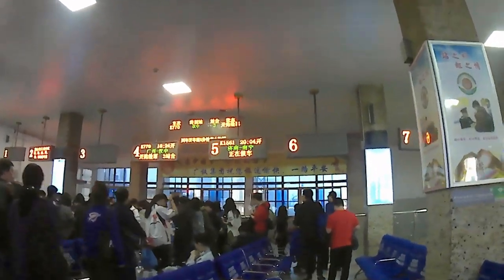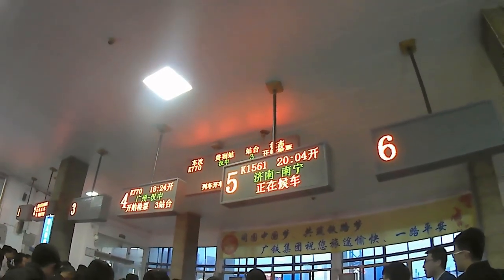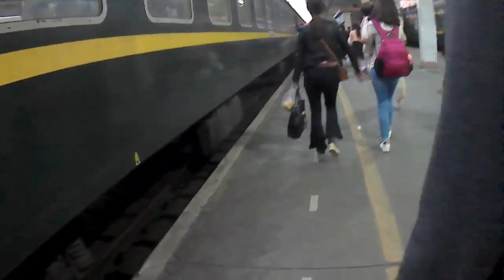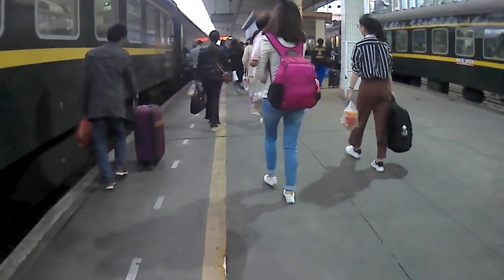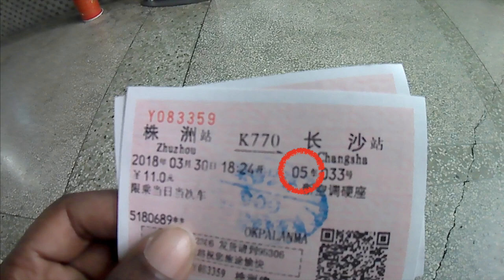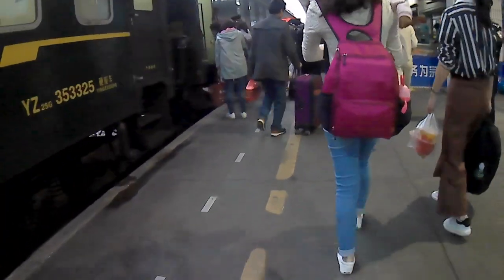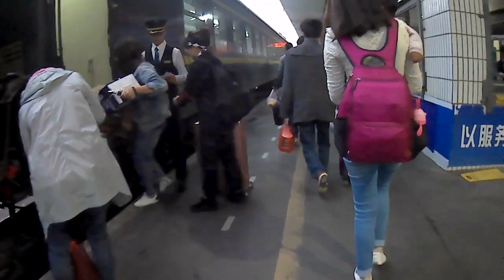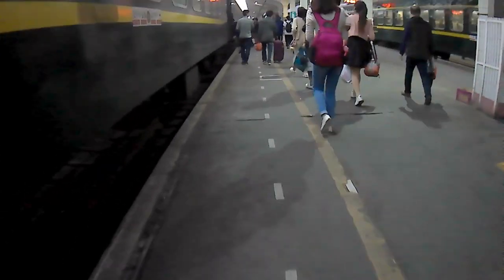When you see a bunch of people congregating and your train number on the board at the front of the room has something in green characters next to it, follow the signage with your train number and you will get down to the platform. On the platform, look at your ticket to find your carriage number and walk down until you find it. There will be a conductor outside who will check your ticket; if you are at the wrong carriage, the conductor will point you in the right direction.